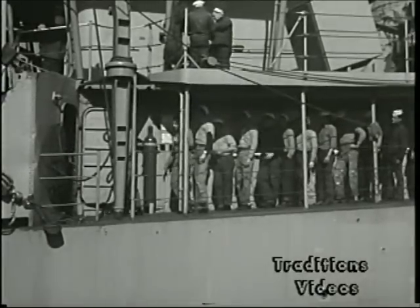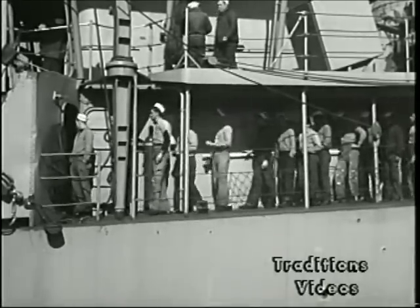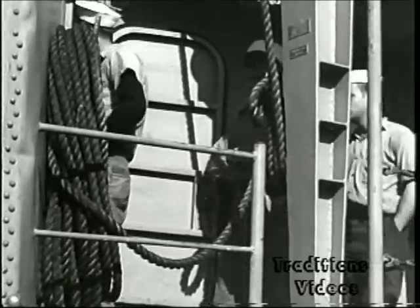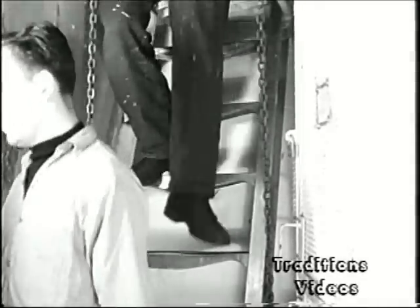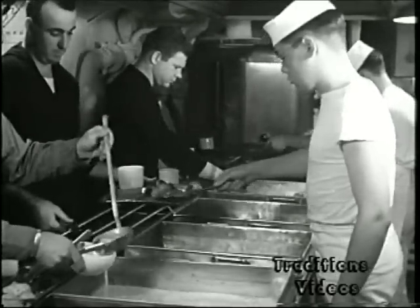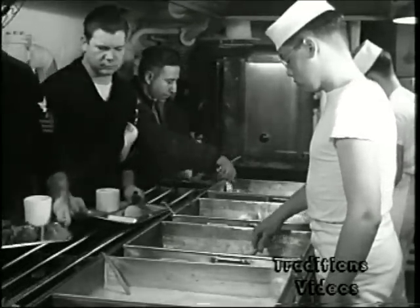Normally the mess line forms topside. In inclement weather, it forms inside, causing serious congestion of passageways and ladders. Men average 20 minutes waiting in line and 15 minutes eating meals. After descending two decks, the men enter the cafeteria-style serving line. In Softley, an average meal consists of a meat, two vegetables, soup, dessert, and coffee or a cold drink.